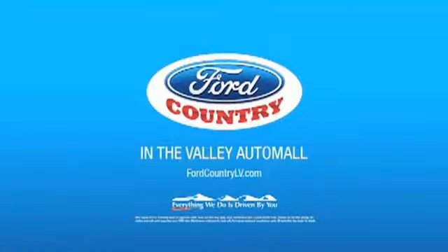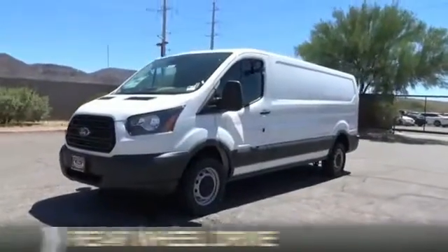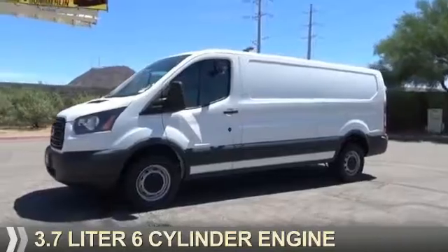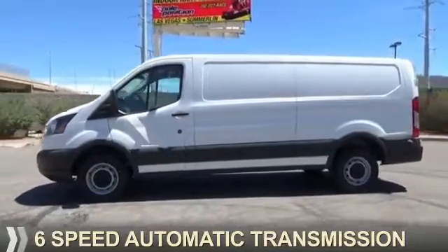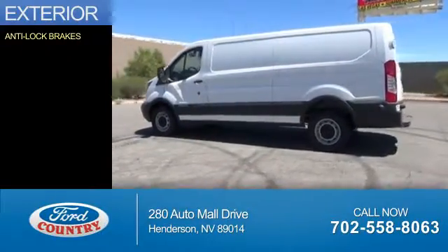Visit Ford Country in the Valley Auto Mall today. This could be the vehicle you're looking for. It's powered by rear-wheel drive, a 3.7-liter six-cylinder engine, and a six-speed automatic transmission. The features include anti-lock brakes.